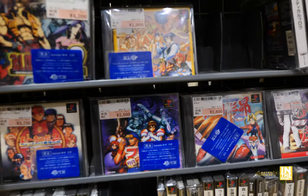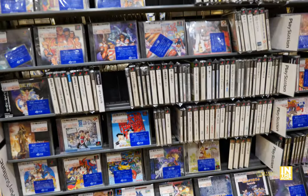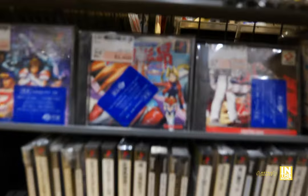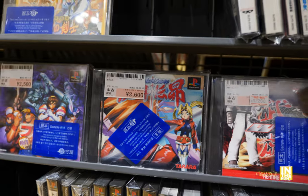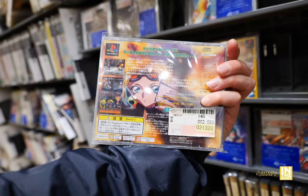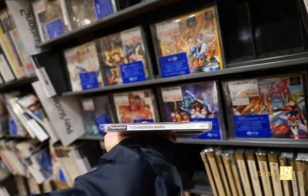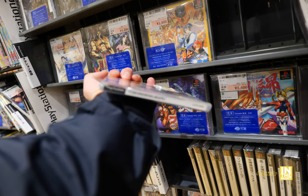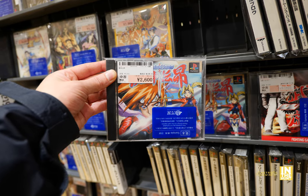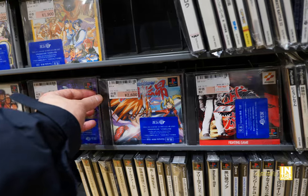I definitely would like to pick up a Bloody Roar game. I've only played it a handful of times and I can't even remember which one. And what do we have here — oh, this is Toshinden. I think this was like the last release in the Toshinden series. I wonder how this one is. Part three was kind of eh — I think the series topped out with part two.